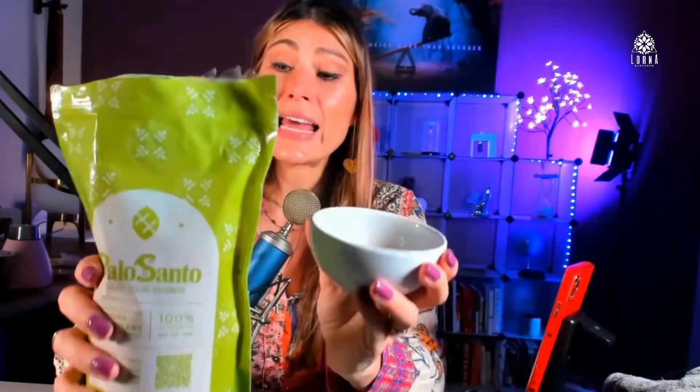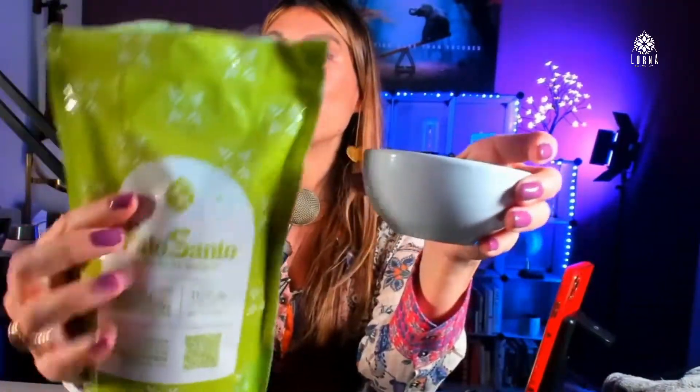Your house is going to be free of bad energies. Let's support brands that are sustainable — like Ecuadorian Hands. I'm super proud to be introducing these products to you guys. Try it out — you're going to love it. My cats love it, I love it. This is wonderful — this is the Bursera graveolens, the Palo Santo ground incense.